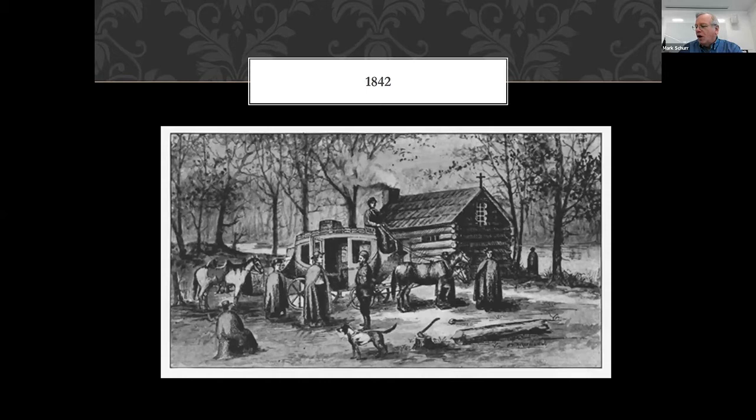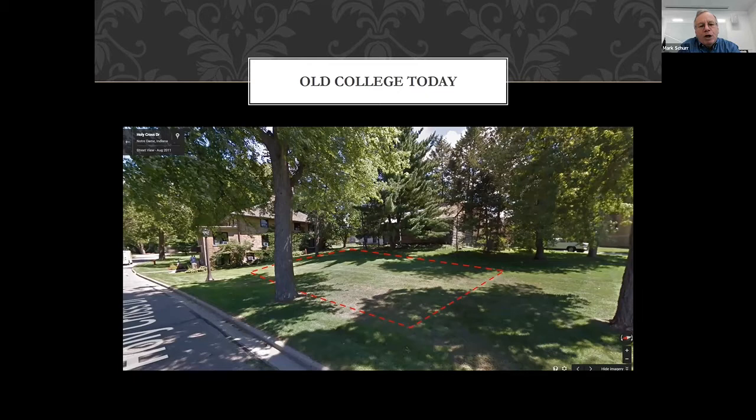Soon afterwards, he built another chapel — another log chapel a little further up the hill. Here's what that area looks like today. On the left there's a road, and if you go further left you'd see the lake. There's a really nice lawn, and looking straight back there's some pine trees that kind of hide it, but there are reproduction log chapels there. On the near left you see another brick building called Old College.